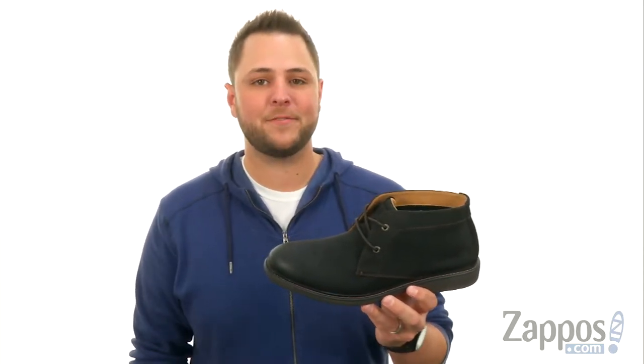Hey everyone, my name is Richard from Zappos.com. Today we're taking a peek at Mason from Lucky Brand.